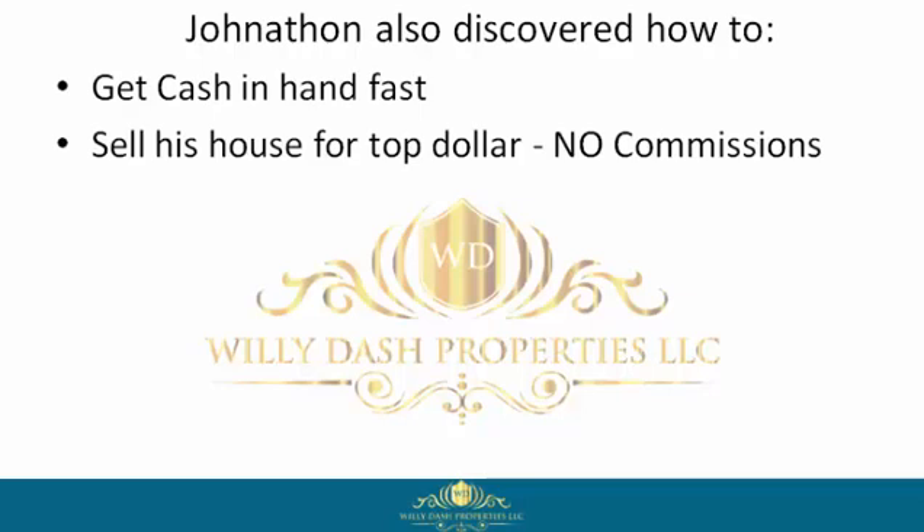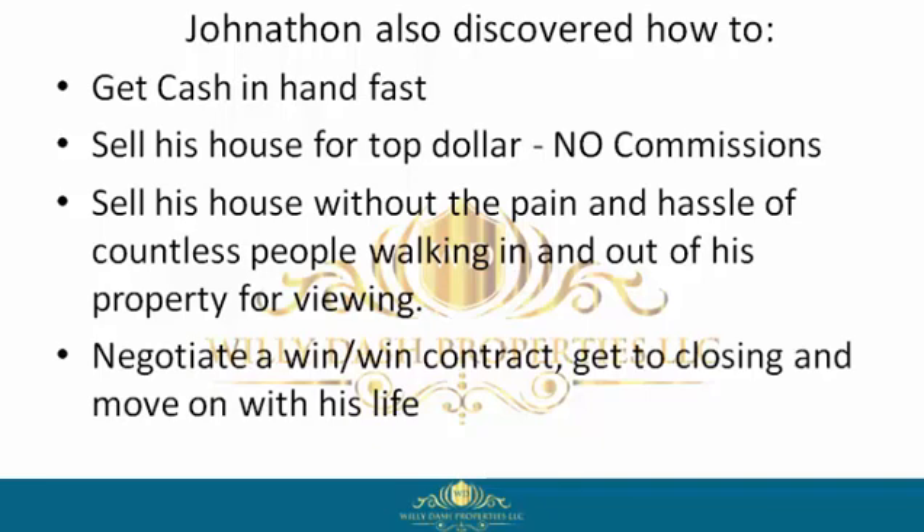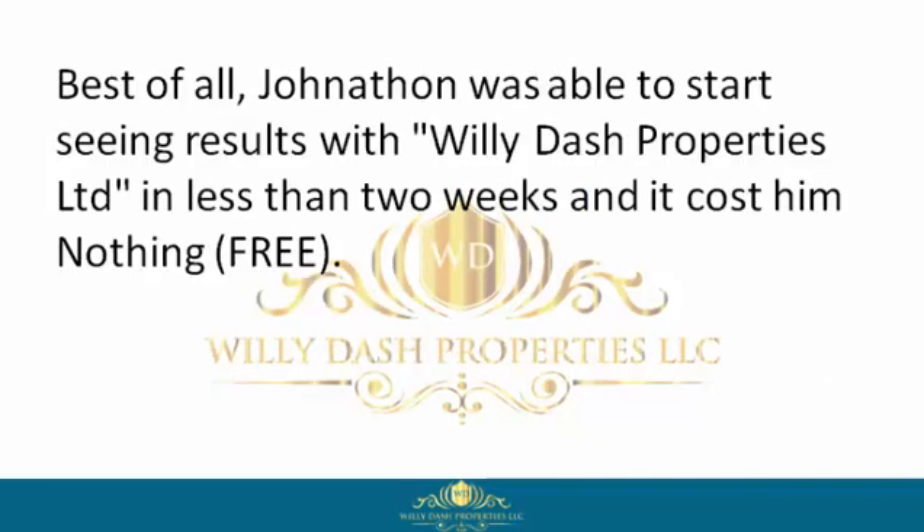He could sell his house for top dollar with no commissions, sell his house without the pain and hassle of countless people walking in and out of his property for viewings, negotiate a win-win contract, get to closing, and move on with his life. Best of all, Jonathan started seeing results with Willie Dash Properties Limited in less than two weeks.